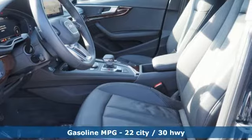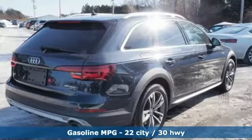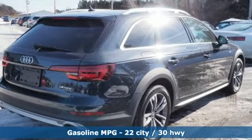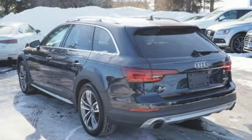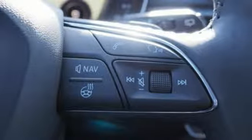It comes with great features you'll love: streaming audio, heated leather bucket seats, power heated mirrors, power sliding and tilting sunroof, and a turbo inline four-cylinder engine.